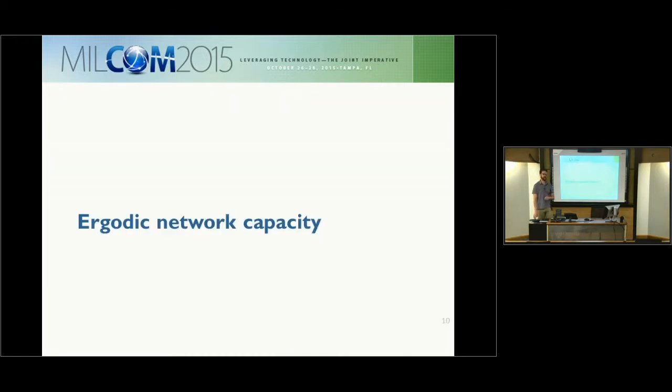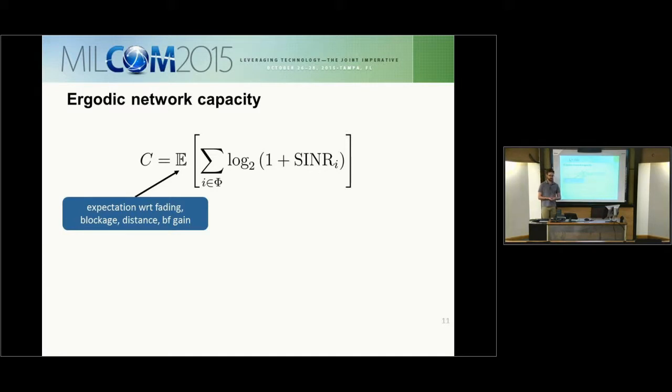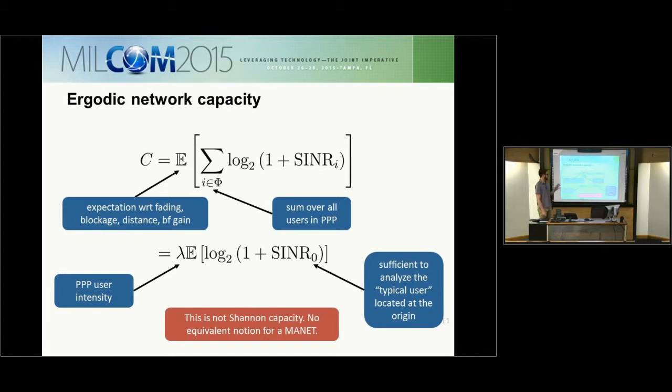We define the ergodic network capacity as the expectation of the sum of all rates in the network, with the expectation taken over blockage, distance, beamforming gain, and fading. Using stochastic geometry, we can simplify this down to the PPP user intensity — it is sufficient to analyze just the typical user at the origin, evaluating the expectation of the rate for that user's SINR. Note that this is not Shannon capacity, as there is no equivalent notion of capacity for a mobile ad hoc network.